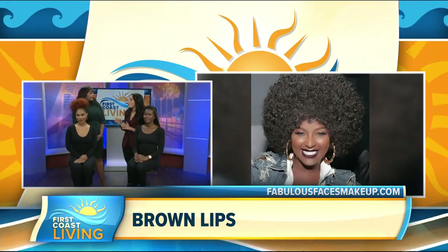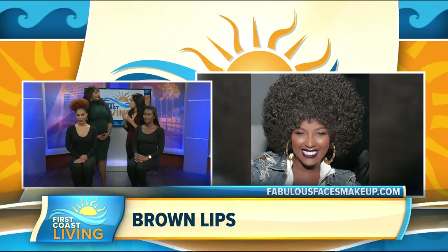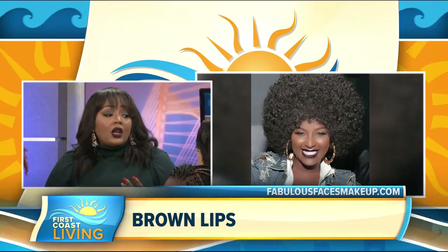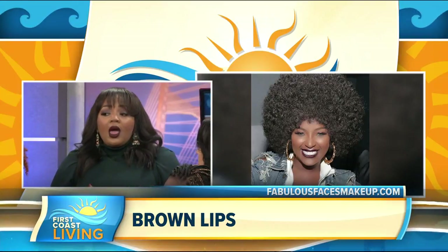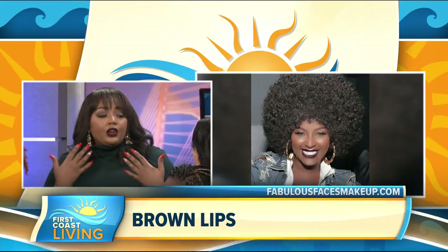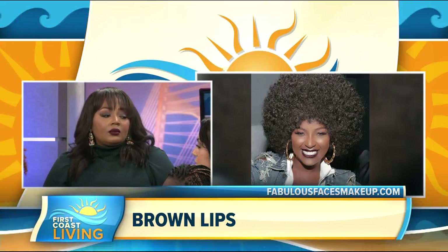A lot of people might get a little wary about brown lips because they worry it'll look too dark. To find the right brown for your complexion, keep your undertone in mind — if you have more of a red undertone, you'll want a reddish brown. Another option is the ombre effect: your liner is a little darker, but your lipstick in the center is a little lighter, which gives your lips some dimension. Either way, you can't go wrong.